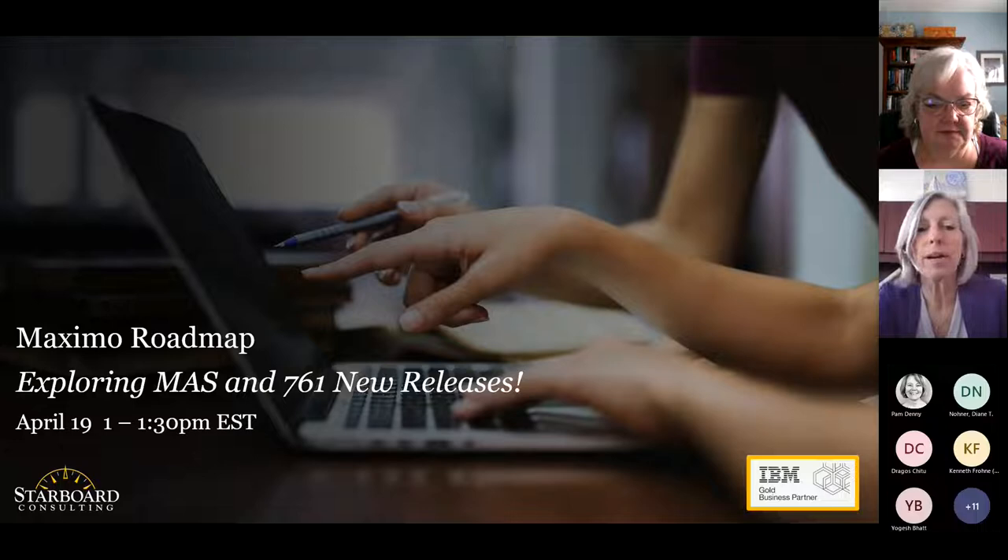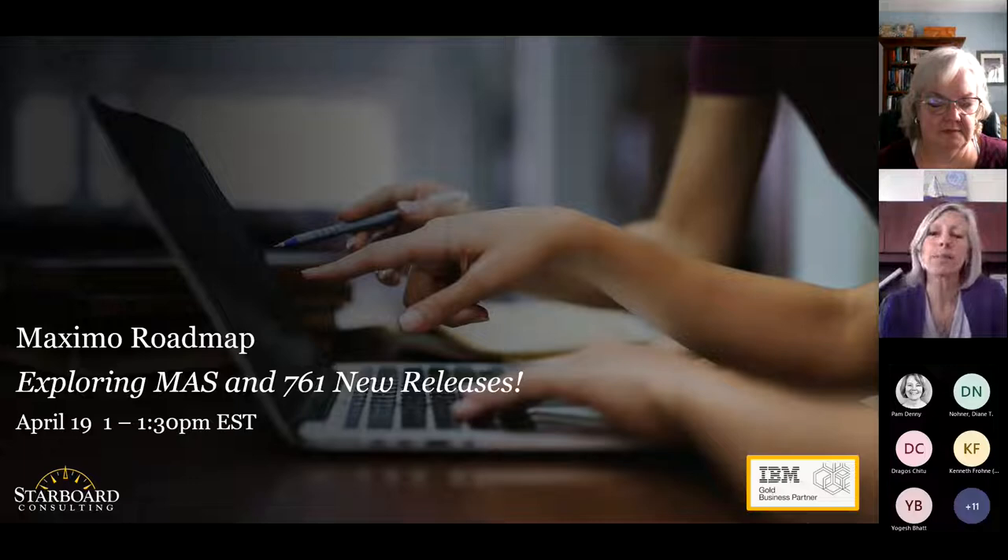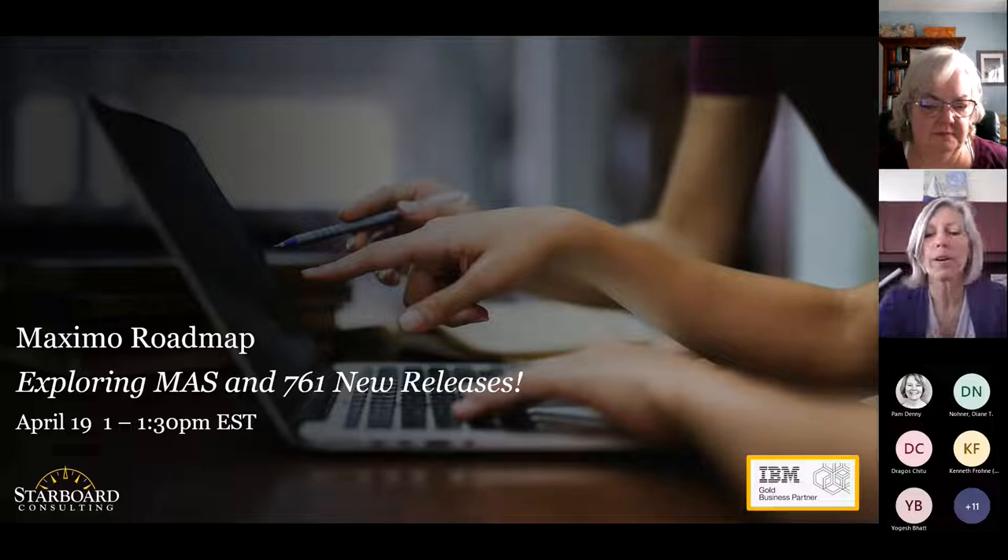All right, so thanks everyone for joining today's webinar. We are here to talk about the roadmap for MASS and 7.6.1 and the new releases. My name is Amy Tatum. I'm a Solutions Director and Technical VP with Starbird Consulting.